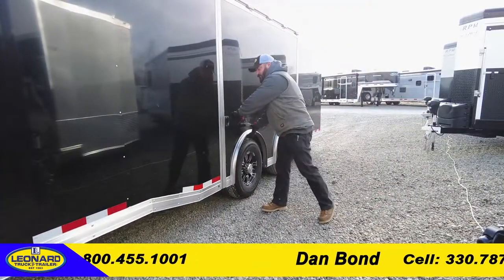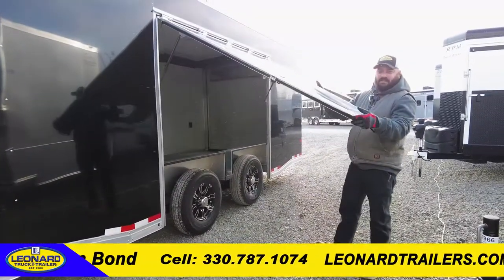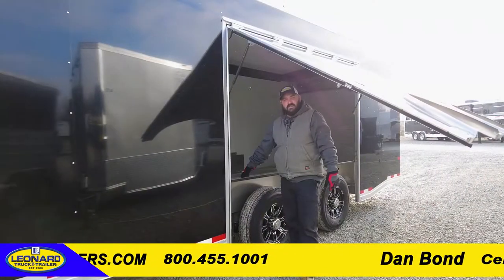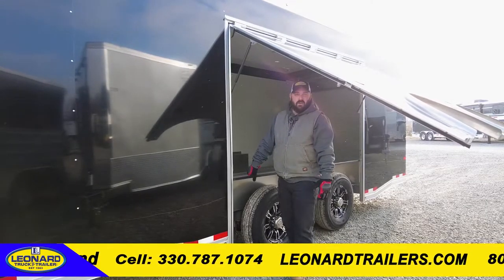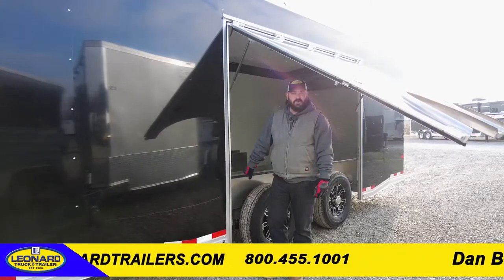With this model, the 24-foot comes with a premium escape door, making it easier to access the car's driver's side door with removable fenders. This is much easier to load and unload the vehicle that you are bringing either to the racetrack, a car show, or wherever else you may be enjoying some motor sports.